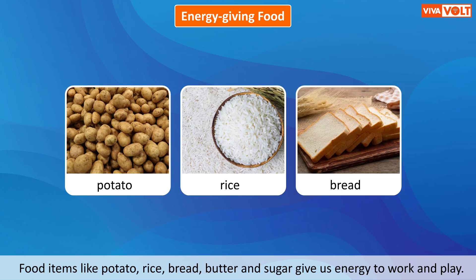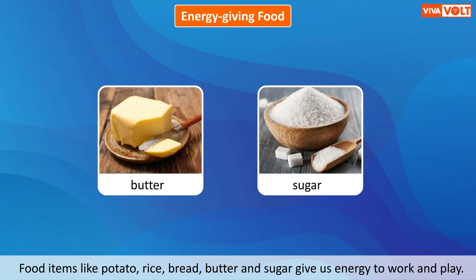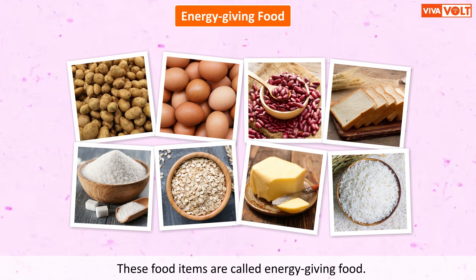Food items like potato, rice, bread, butter, and sugar give us energy to work and play. These food items are called energy-giving food. They also help our body to stay warm.